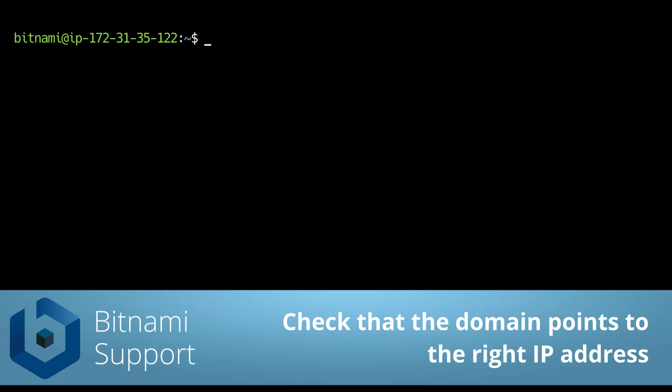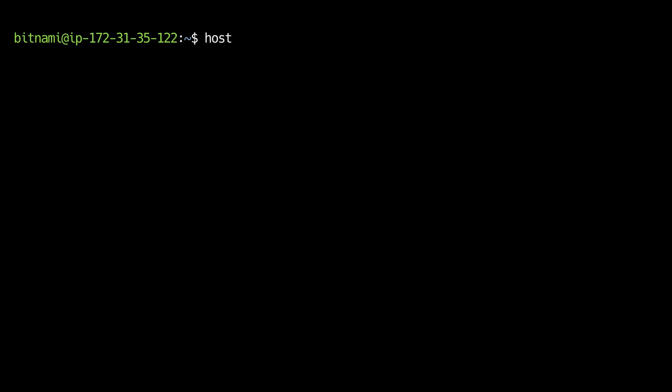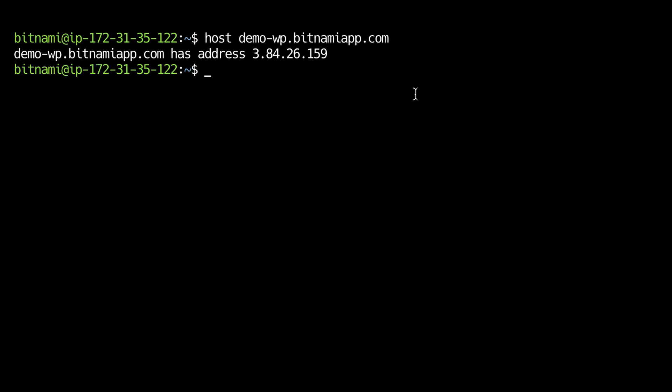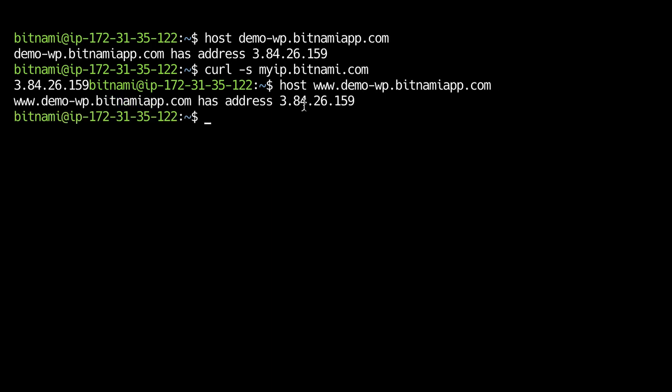The next thing I want to show you is how to check if the domain name is pointing to the right IP address. You can do that with the host command plus the domain name. So this is the IP address the domain is pointing to. Now there's a little trick to check the IP address of your instance quickly. As you can see the IP address is the same as the one the domain is pointing to. Now we need to do the same for www as well, as that is a subdomain and it can have a different IP address. As you can see it's the same, so in this case that's correct.